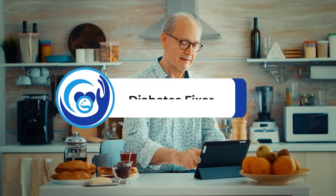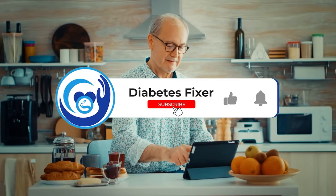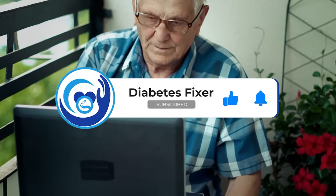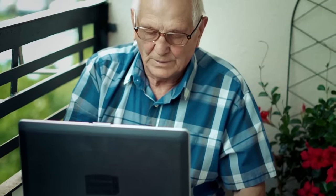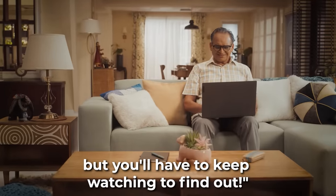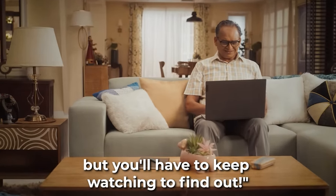But before we get into the pour, do us a favor and hit that like button, subscribe to our channel, and ring the bell so you won't miss out on our next video. We've got some awesome free gifts coming your way, but you'll have to keep watching till the end of the video to find out.